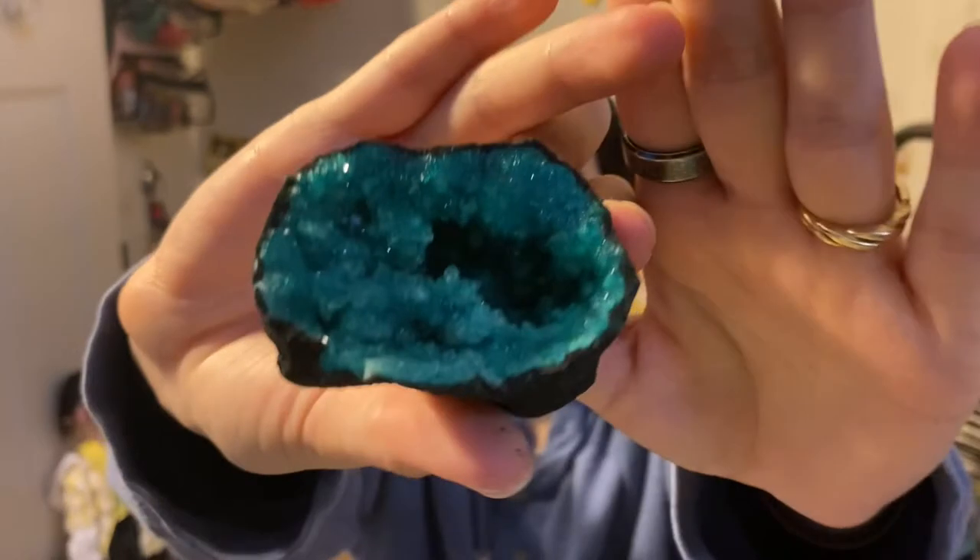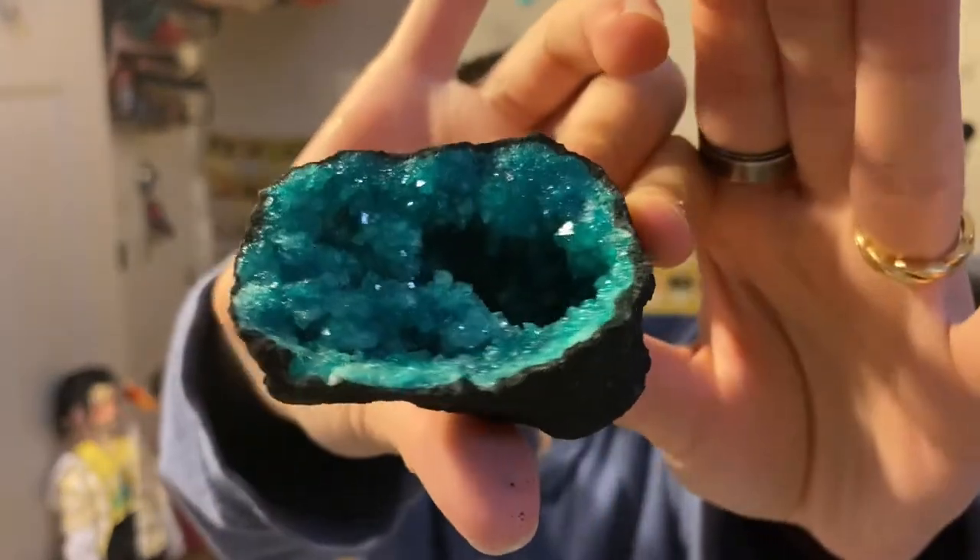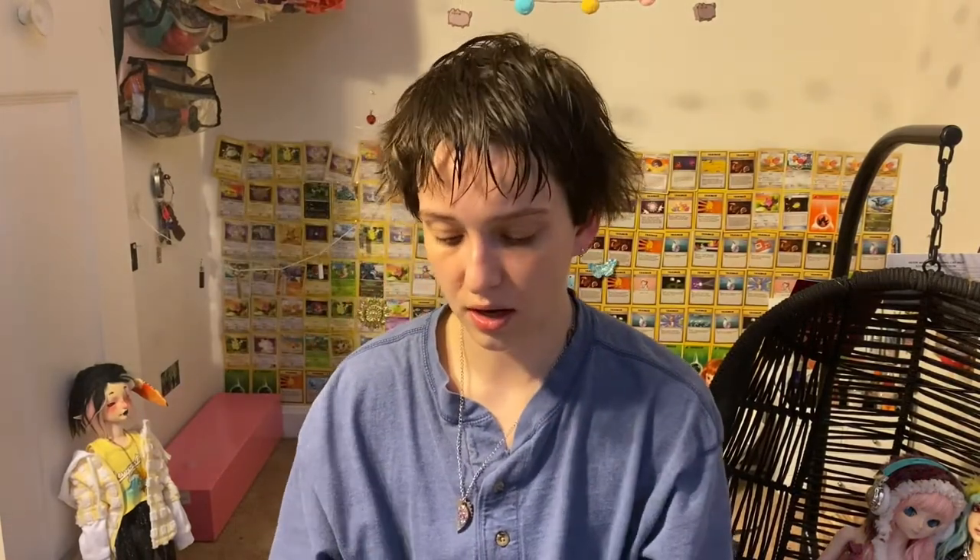Then I got this for Sasha — it's like a dyed dood.